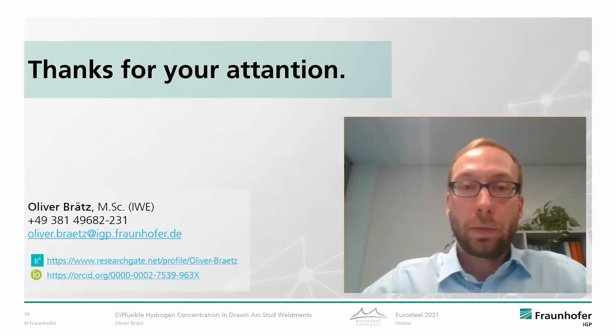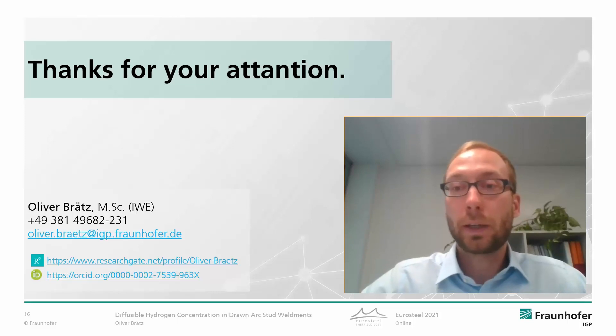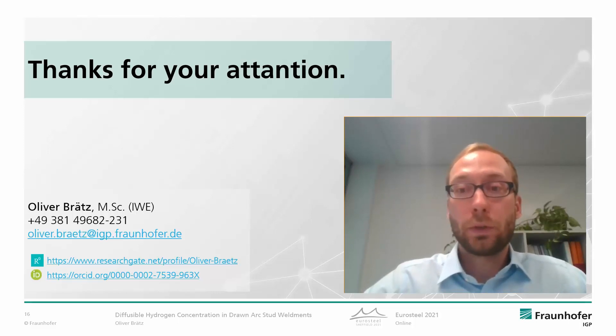Thanks for your attention. I'd be happy to answer your questions if there is time, and nevertheless feel free to contact me later. Thanks.